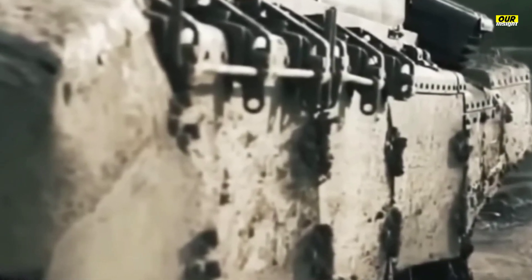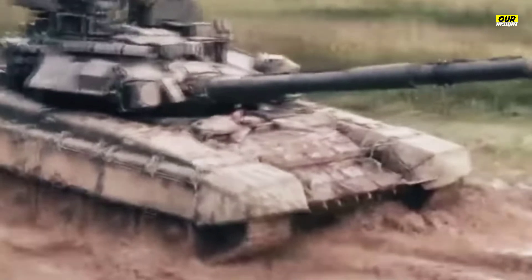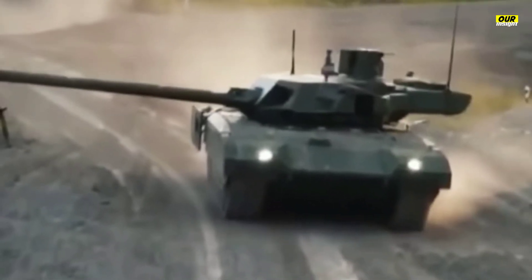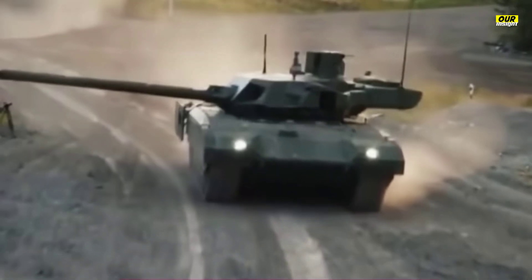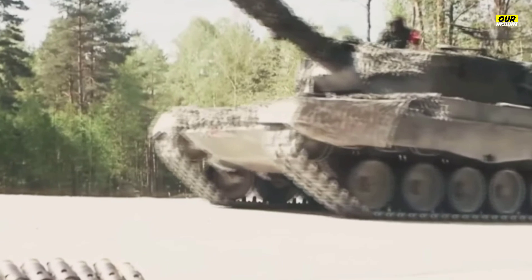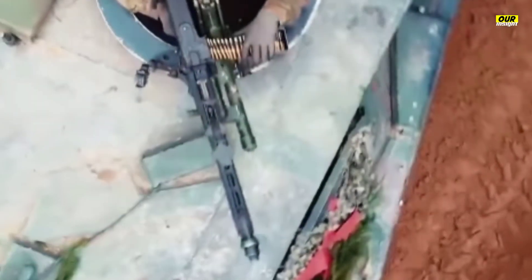Chrysler Defense, now General Dynamics Land Systems, first unveiled the M1 Abrams in 1979 as a replacement for older main battle tanks. The U.S. Army had used a series of tanks starting with the M26 Pershing, introduced in 1945, that eventually ended with the M60 Patton. Each tank, from the M26 to the M46, M47, M48, and M60, was a logical evolution of the previous tank.